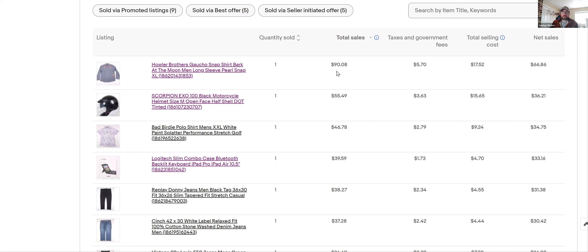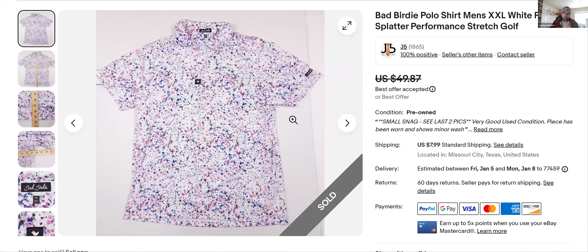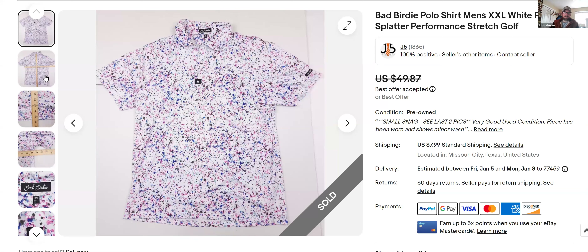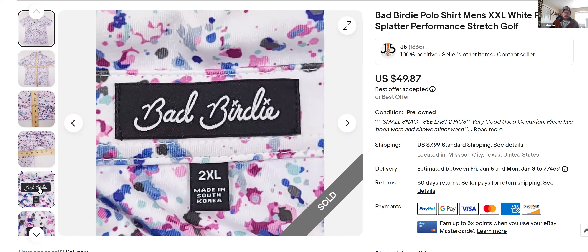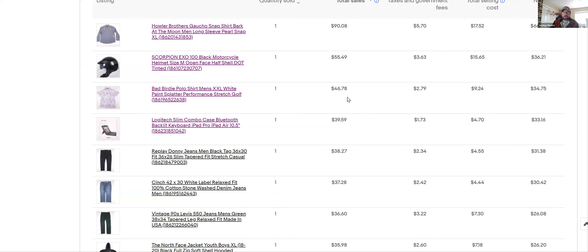That total includes shipping cost and what it netted after the shipping label. Bad Birdie — this is a good golf brand shirt. I found it just by feeling the material; I'd never heard of it before but it felt really nice. When I'm thrifting I feel a lot of the material and find stuff that way. I comped it right after I felt it. I got $46.78 — I charge $7.99 for shipping on pretty much everything unless it's something odd like a helmet.